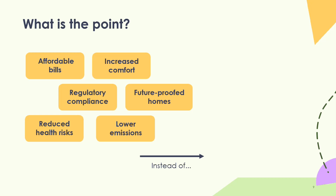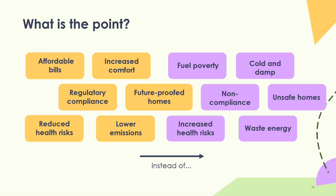Retrofit brings added benefits to residents: affordable bills, a healthier warmer home which reduces health risks. There's a lot of research on the benefits of energy efficiency and respiratory disease. Improving housing stock reduces health risks and benefits residents while driving lower emissions. We're trying to remove the challenges of fuel poverty, cold, damp and mould — things we're hearing more about in the news — as well as non-compliance, unsafe homes, health risks and wasted energy. That's ultimately what we're trying to address through retrofit.